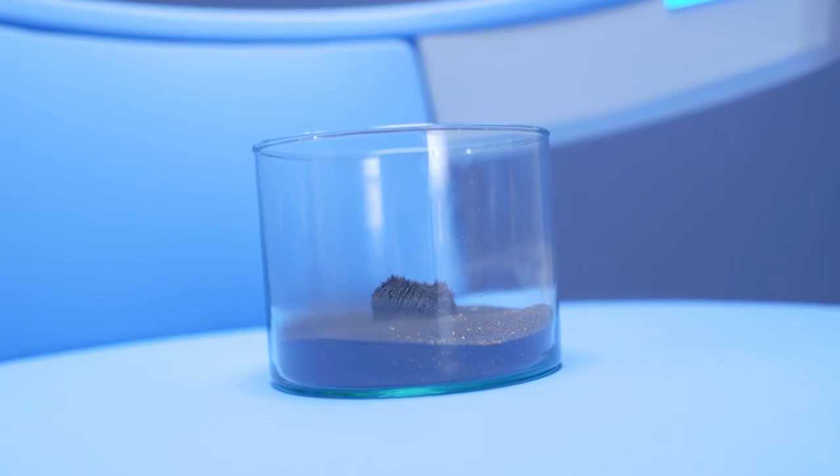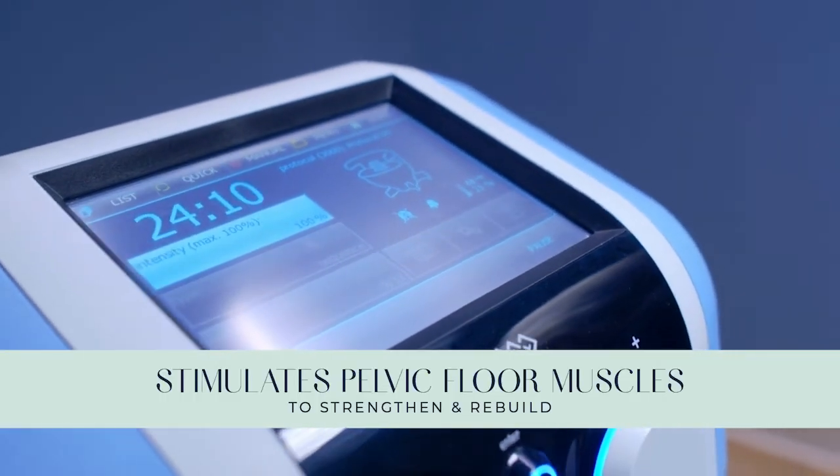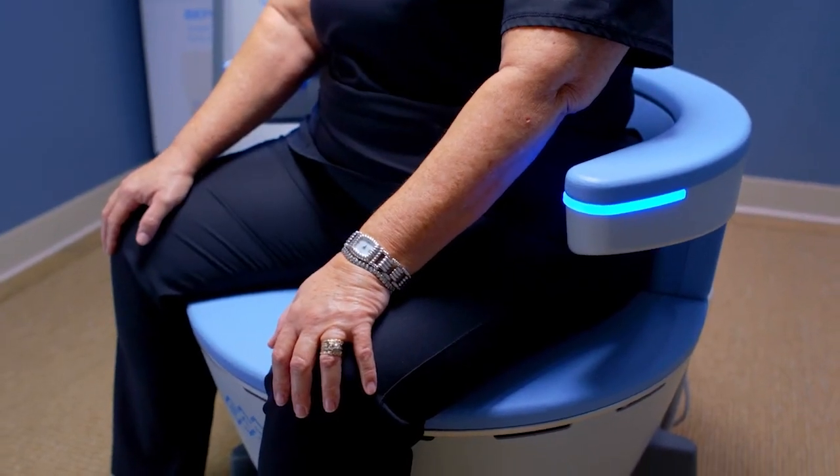Incontinence is often a problem for both males and females. If that's the main issue, we can direct the patient to a treatment called Imcella. Imcella uses electromagnetic energy to stimulate the muscles of the pelvic floor, strengthening and rebuilding them — think Kegels on steroids. It provides supramaximal contractions that you can't achieve no matter how hard you work on your Kegels. It works beautifully for incontinence and is also good for sexual dysfunction.